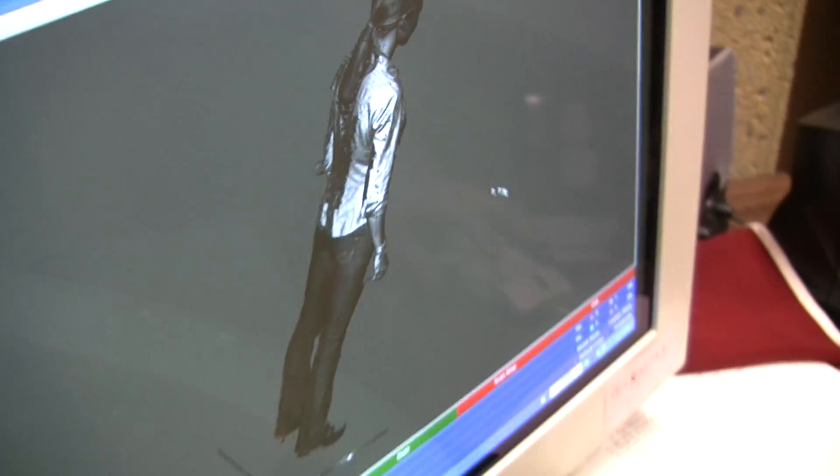So when we create a subject-specific model, we can then more easily track the space that a person occupies when they're walking through our lab, and this makes the math a lot easier.